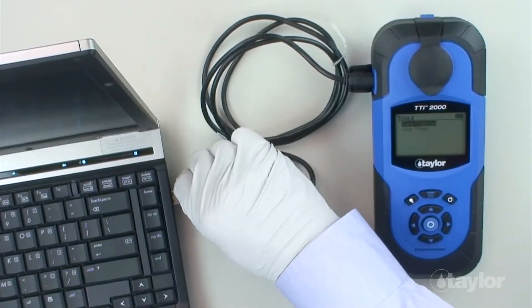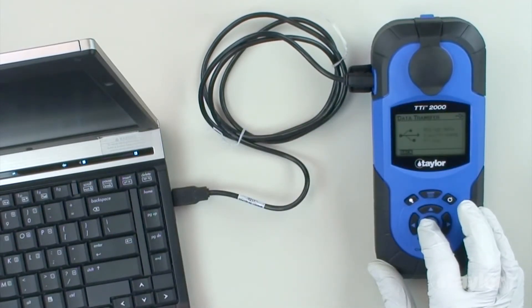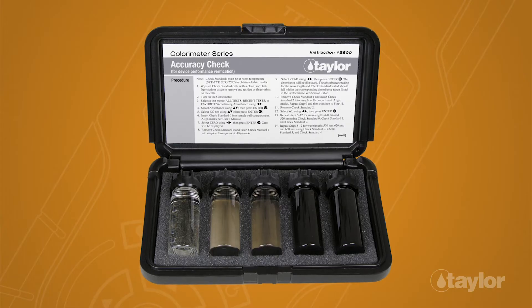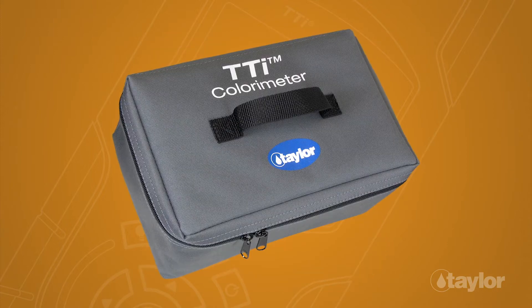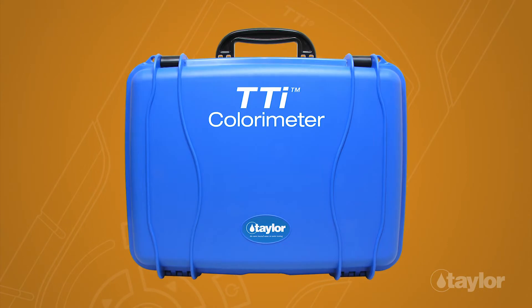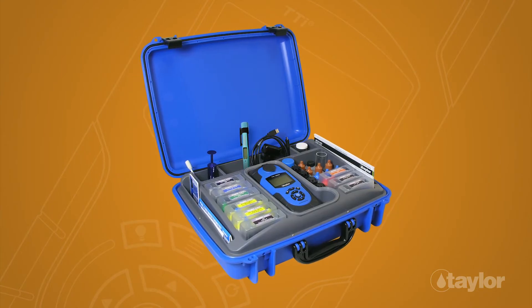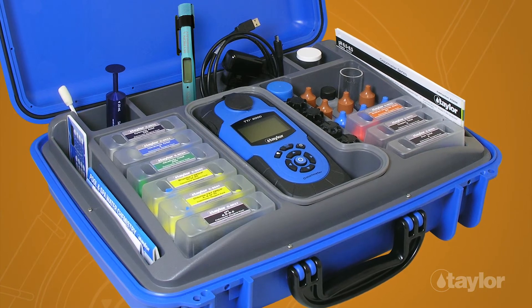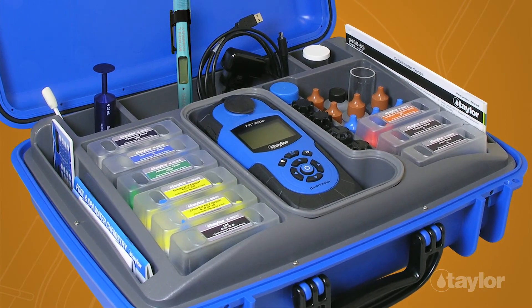Use the PC app to transfer test results to your main customer database electronically. And our five-year warranty is best in class. Optional accessories include accuracy check standards, a soft carrying case for just the meter, and a large attaché-type carrying case. This hard-sided carrying case holds up to 12 colorimeter reagent packs, or carry a combination of colorimeter tests, manual titration tests, and other equipment.